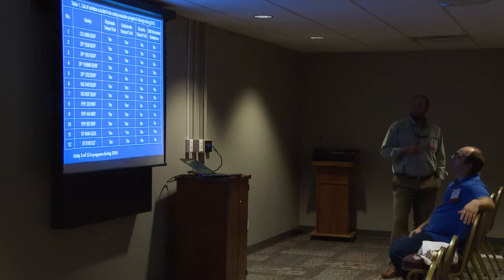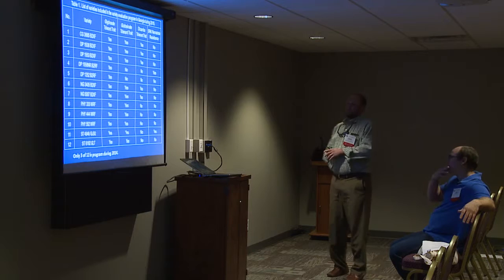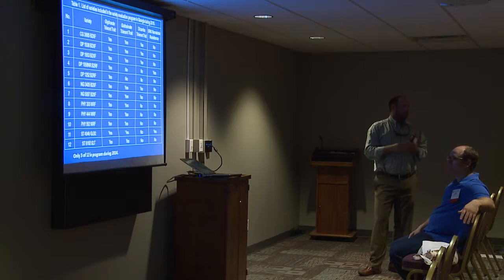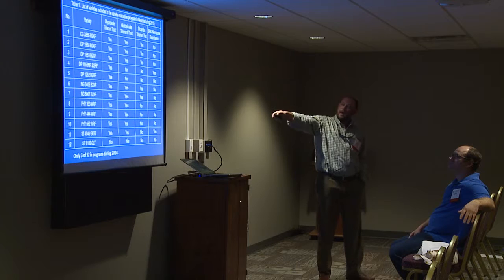We're doing large plot strip trial replicated research. As far as the set of varieties we looked at this year, we had 12. You can see that list there — it's in alphabetical order. We've got entries from several different seed companies, and as far as variety selection goes, we're making a lot of decisions based on yield potential, but we're starting to see more and more options from the standpoint of technologies.